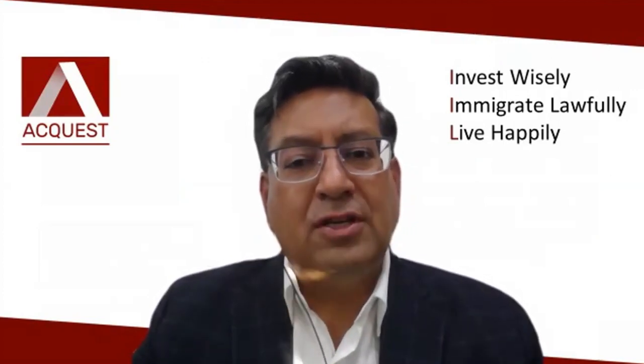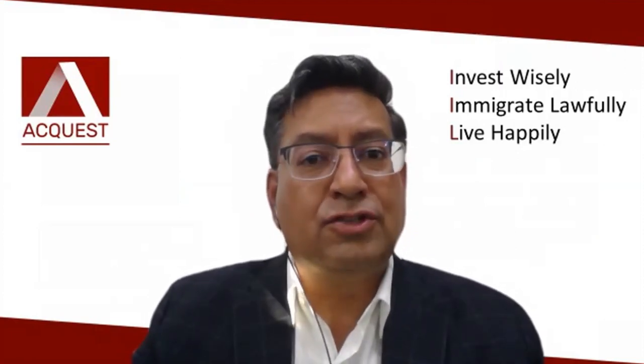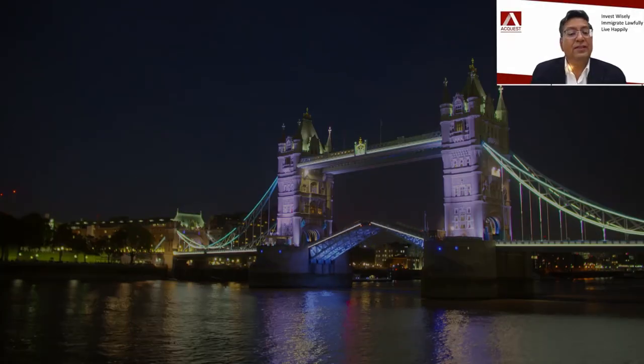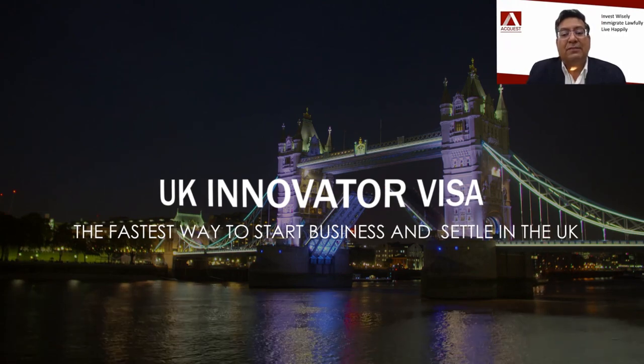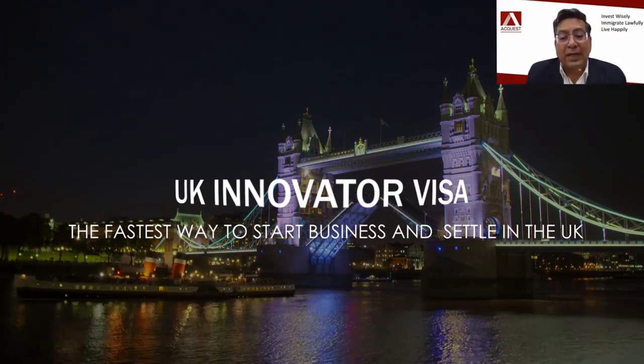I can see that there are people still joining in. Like Saloni mentioned, we are an immigration advisory firm based out of Mumbai. Over the last few years, we have helped many clients and their families to migrate to countries like the US, Canada, UK, Portugal, etc. Today we are going to talk about how you can move to UK through the Innovator Visa route, and why it is considered to be one of the fastest pathways of moving into UK at the current time.